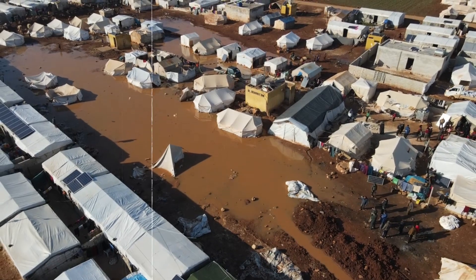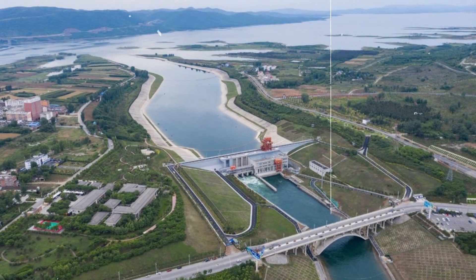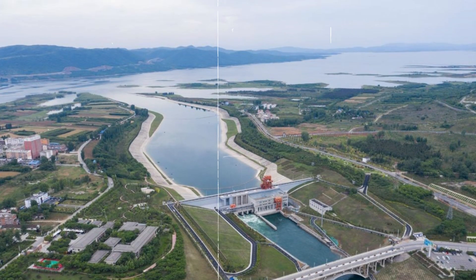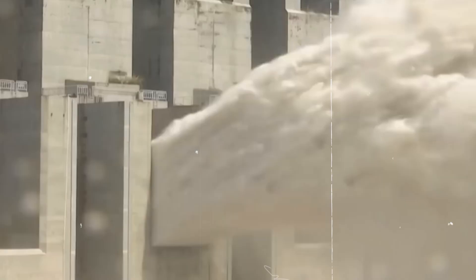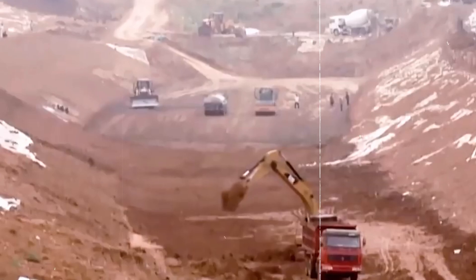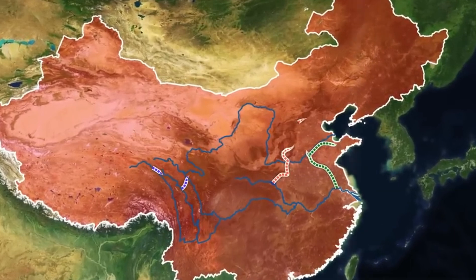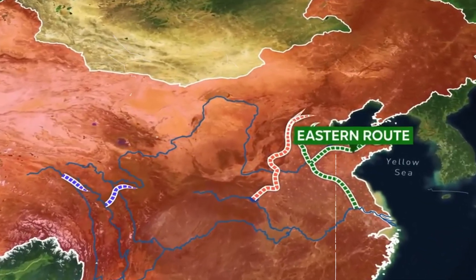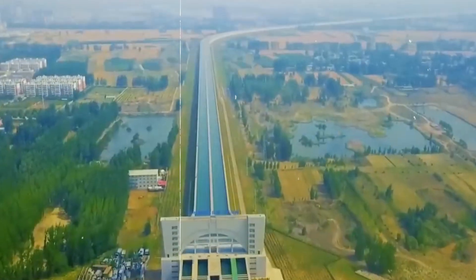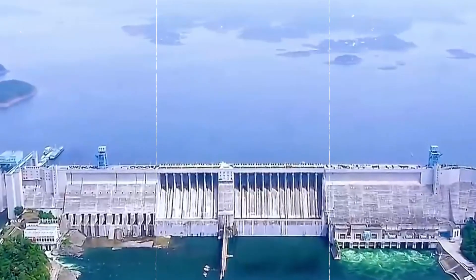From massive displacement of people to environmental risks, this project has faced significant challenges. In this video, we'll explore why China is undertaking such a massive effort, how it works, what impact it has on the environment, and whether it's truly solving the country's water crisis. Stay with us till the end as we uncover the hidden realities of this mega-project.